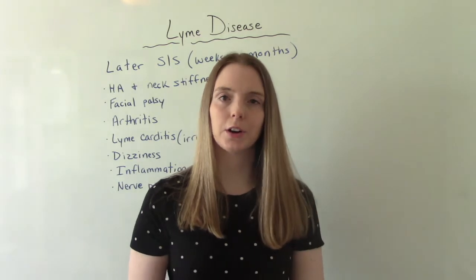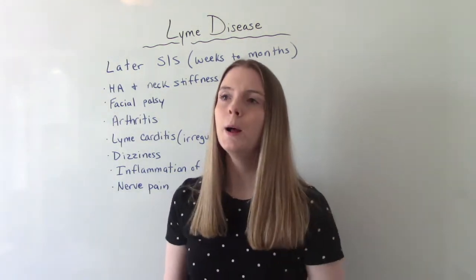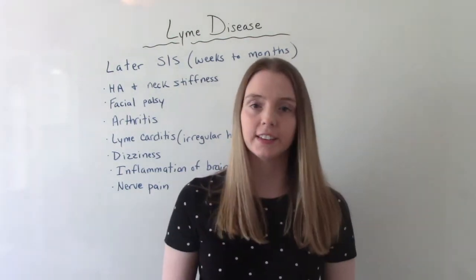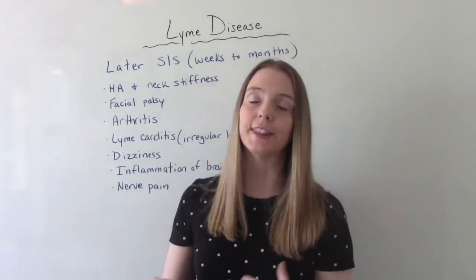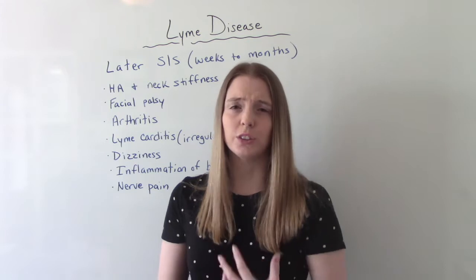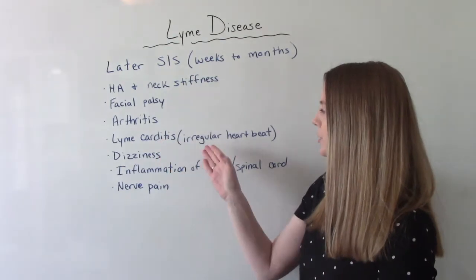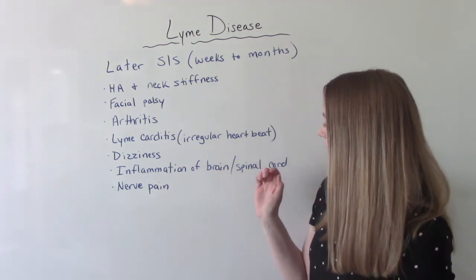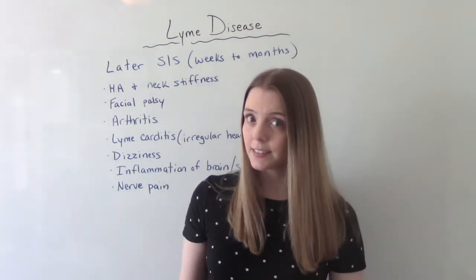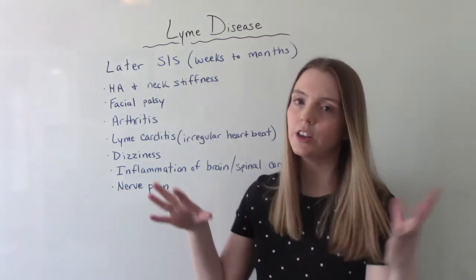Later signs and symptoms occur weeks to even months after they've been bitten. These can include severe headaches and neck stiffness, a facial palsy, arthritis — sometimes called Lyme arthritis — with inflammation of the joints, something called Lyme carditis which is an irregular heartbeat, dizziness, inflammation of the brain and spinal cord which can lead to meningitis, and nerve pain such as shooting or numbness and tingling in the extremities.